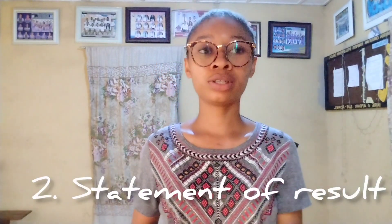Number two: you have a statement of results. This is usually given to you by your university and it contains your course of study, the degree awarded — whether HND or BSc — and your grade: first class, second class, or third class.